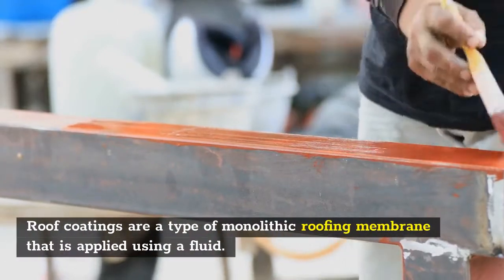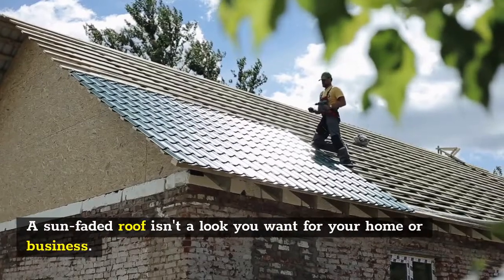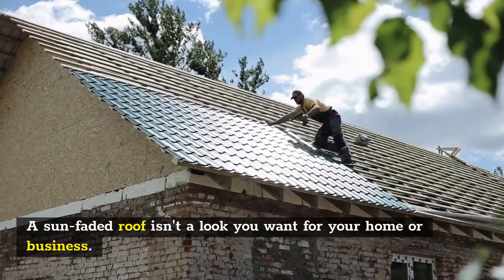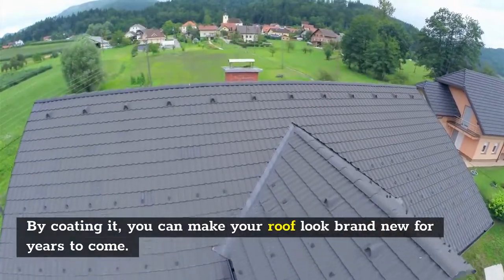Roof coatings are a type of monolithic roofing membrane that is applied using a fluid. A sun-faded roof isn't a look you want for your home or business. By coating it, you can make your roof look brand new for years to come.